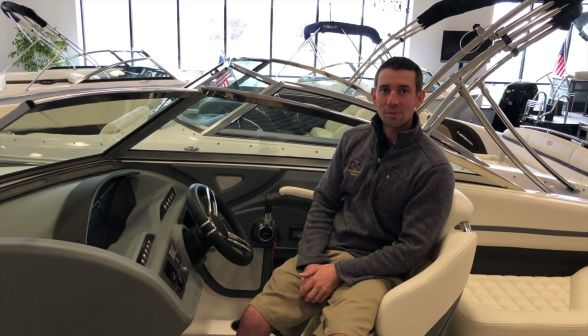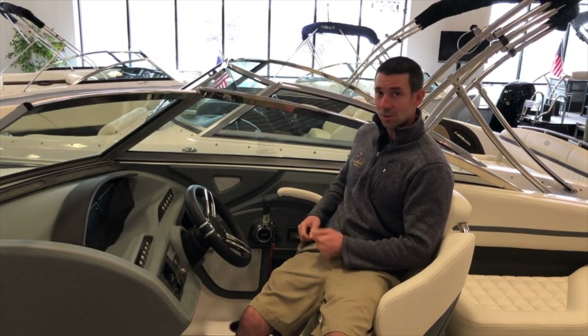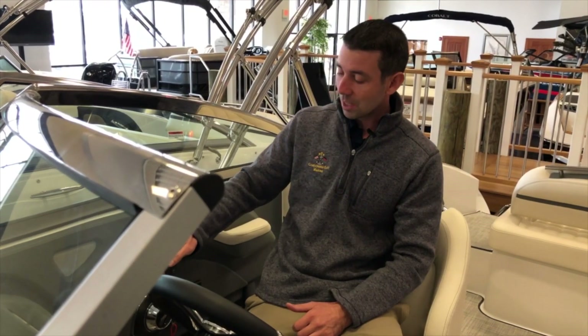What's up guys, it's Travis from Canada East Marina and I'm sitting in the 2020 Cobalt R5 equipped with Volvo's EVC, which is electronic vessel control. Volvo's EVC comes standard on all of the R series Cobalts, and some of the things that I really like about it are how smooth this actual throttle is. The button to release it and put the boat in gear is very smooth, and pushing the throttle forward and backwards works very seamlessly.